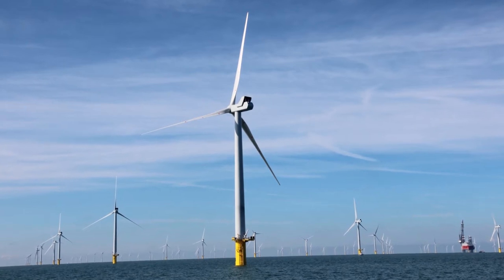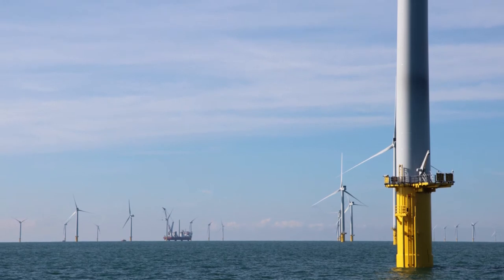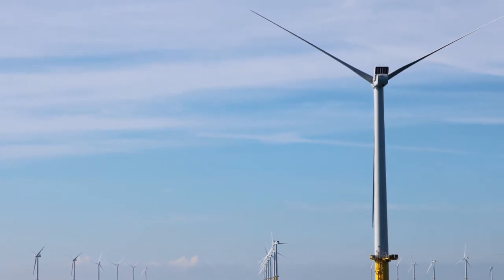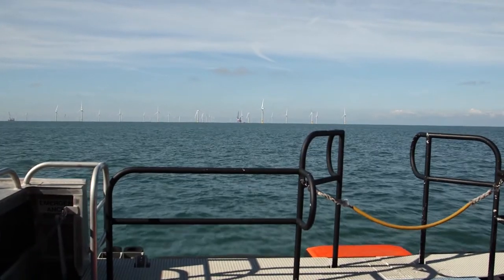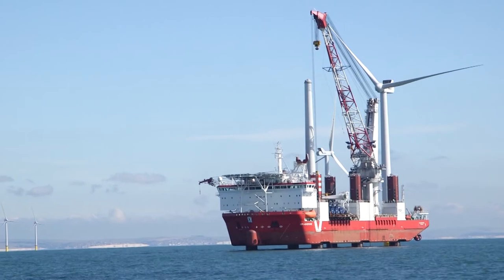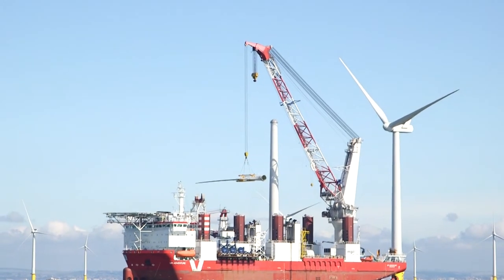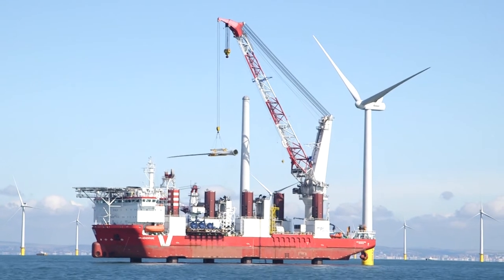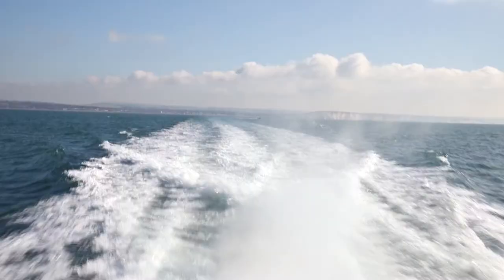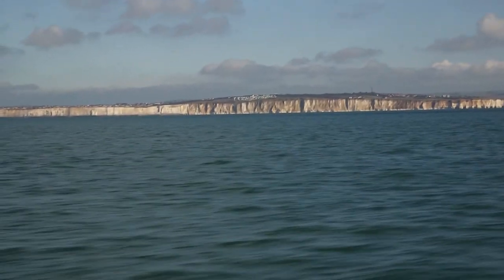Especially here in the south east of England where we have such a huge population, possibly one of the most populated areas in the whole of Europe, and therefore we have a significantly high electricity demand. And yet while there are 40 offshore wind farms around UK waters, only one exists off the south coast and that's the Rampion scheme. It gets more difficult as you go west of the Isle of Wight — there's the Jurassic coastline, there is deeper water, and the grid is not as robust because the population density isn't the same in the south west of England. So here in the south east, where we have this huge demand for electricity, it makes sense for us to generate more power using renewable energy sources.